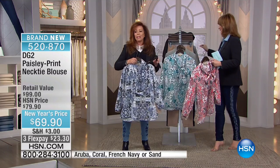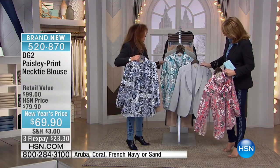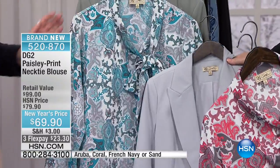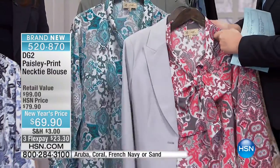They're very romantic with the gray. If you picked up the gray blazer, look at the Aruba with the gray — doesn't that look gorgeous? But now look at it with the coral — beautiful. Put a little color into it.